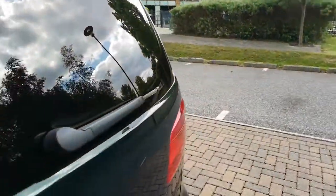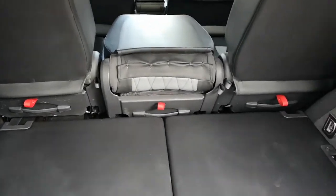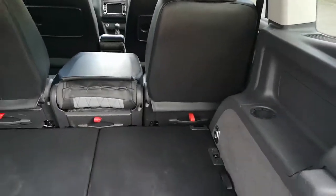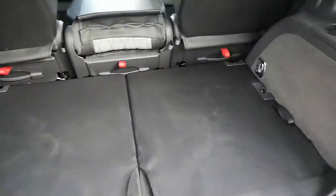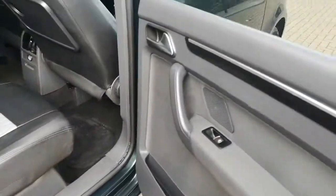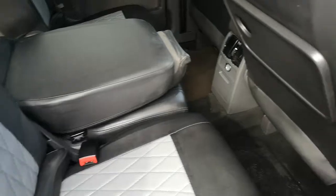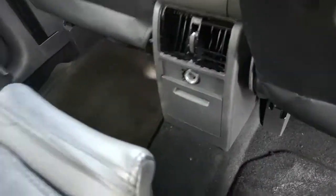This is a 7-seater. You have the electric windows and the door puddle lights. There's also a picnic table at the back here as well.